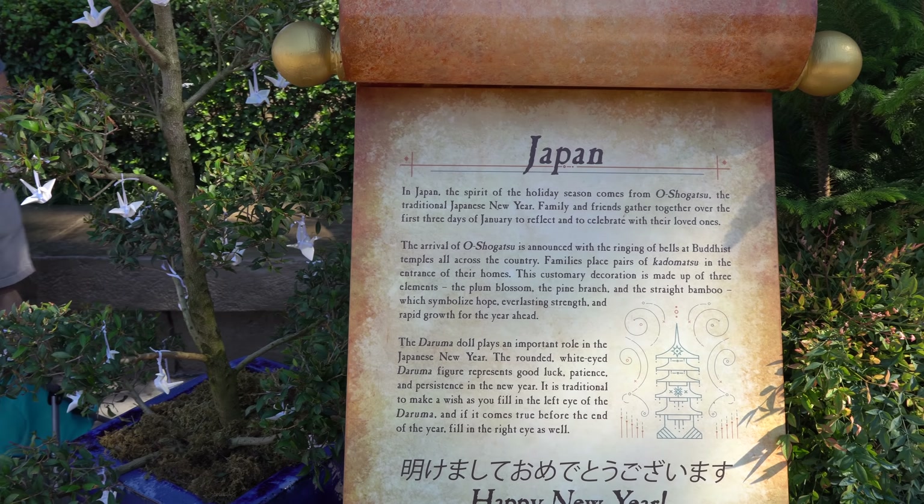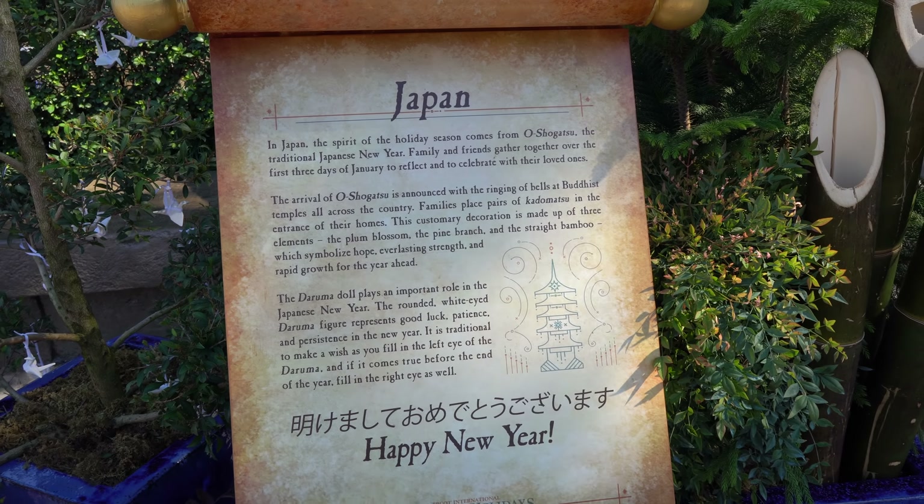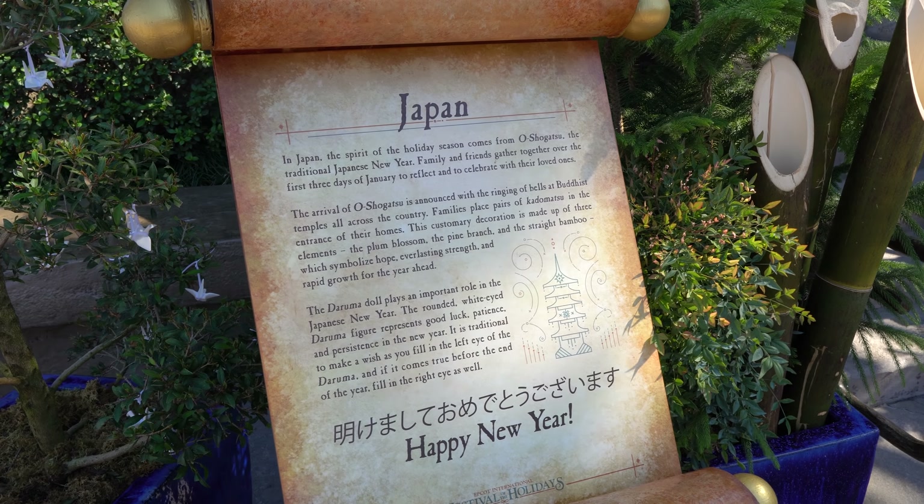And here we have the sign showing how they celebrate in Japan — it's a New Year's celebration, and they're just about to start it. The Daruma doll plays an important role.